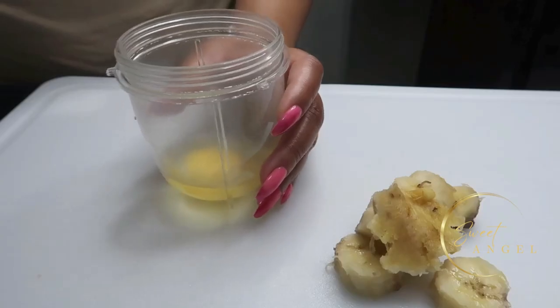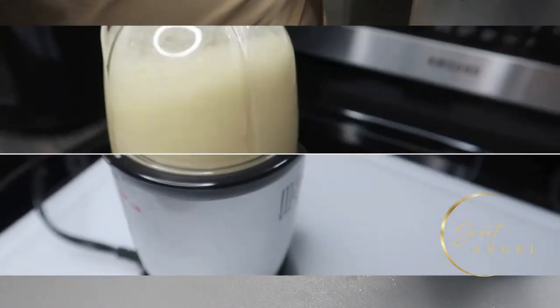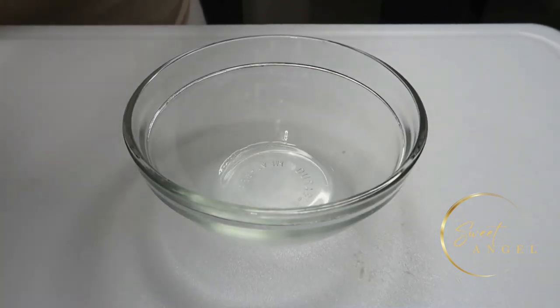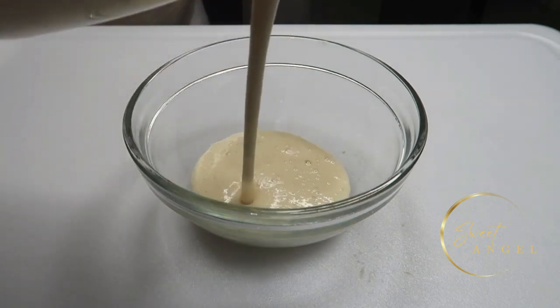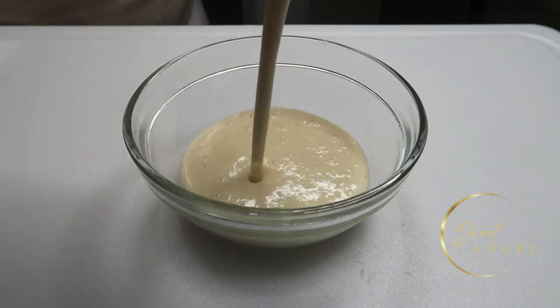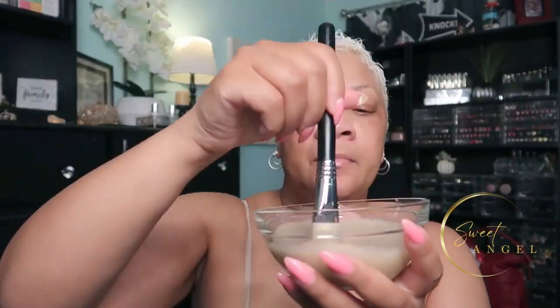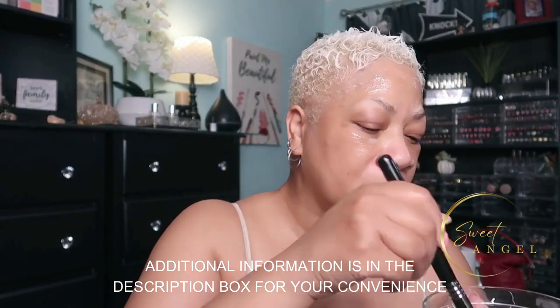Before applying this mask, thoroughly wash and cleanse your face. I actually did a simple charcoal mask first to pull out further impurities from my pores so that this mask will be able to thoroughly penetrate my skin. Apply the mask to your entire face, neck, and chest area. Leave on for 20 to 30 minutes — if you feel a tightening effect, that's normal.